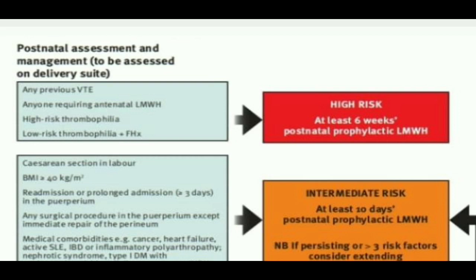Postnatal assessment is to be done soon after delivery. The high risk patients will get at least six weeks postnatal thromboprophylaxis with low molecular weight heparin. Which patients will need six weeks postnatal low molecular weight heparin? First, those patients having any previous VTE.